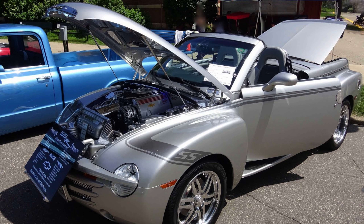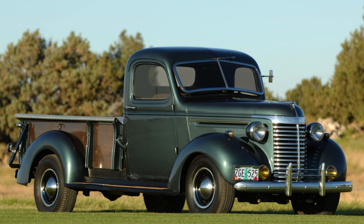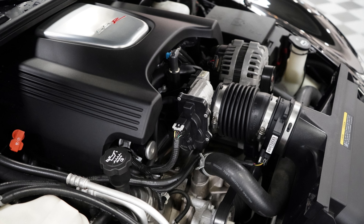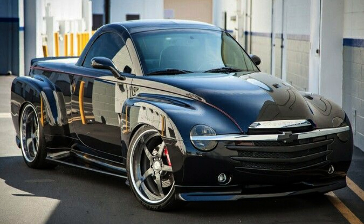Capitalizing on the success of retro-styled models like the Chevrolet PT Cruiser, Chevrolet took a bold swing with its own retro-inspired creation. Drawing design cues from Chevrolet's advanced design pickup trucks of the 1940s, the SSR's aesthetic ended up resembling a mishmash of different body types, a trend considered fashionable at the time. Unfortunately for Chevy, the SSR failed to gain traction due to the public's discomfort with its unconventional design.